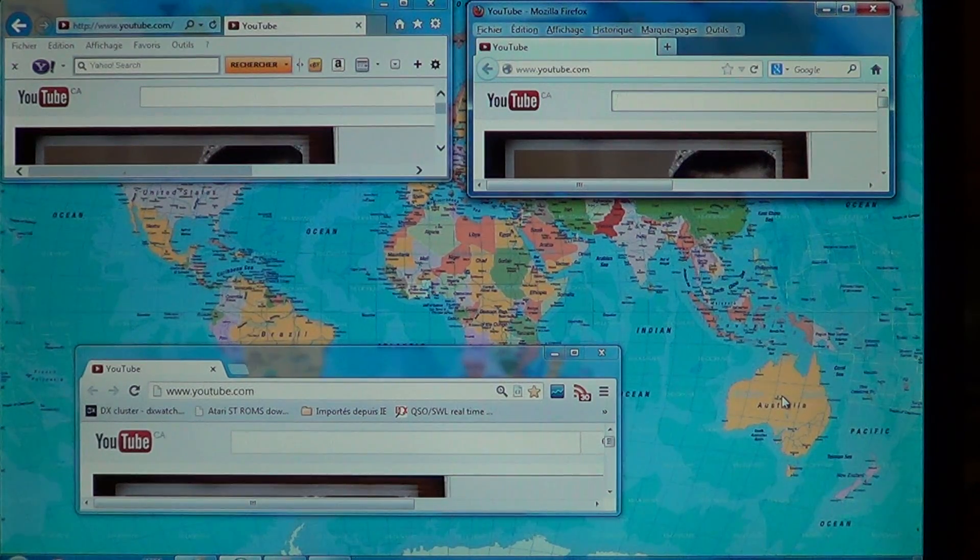I've actually done a test — it's nothing scientific but I think it's a good test that shows the speed of each browser. Basically, I've loaded five pages in my test before shooting this video, and I'm going to show you the test with the YouTube page.